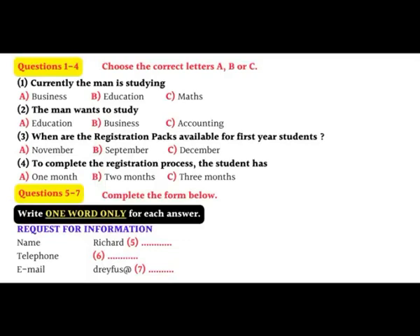Well, basically I need to know what I have to do to be enrolled as a student. I'm currently studying education at another school. I've just finished my first year, but I'm not really enjoying it. I think I'm more interested in accounting. My dad teaches maths, so I thought it might be a good choice — better than business anyway.